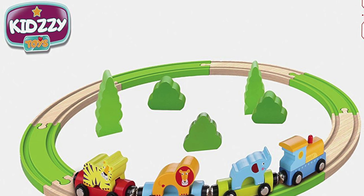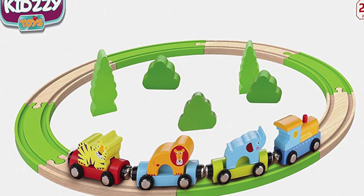Choo-choo! All aboard! Hey, do you like to ride on trains? Do you like to play with trains? Well today, we're going to use an awesome wooden toy train set to learn about animals and colors! Kidsy Toys sponsored today's episode and sent us this awesome train set that we can play and learn with. Let's get started!